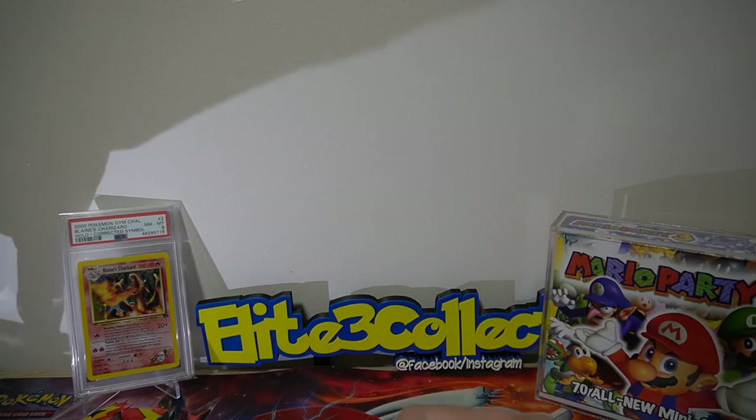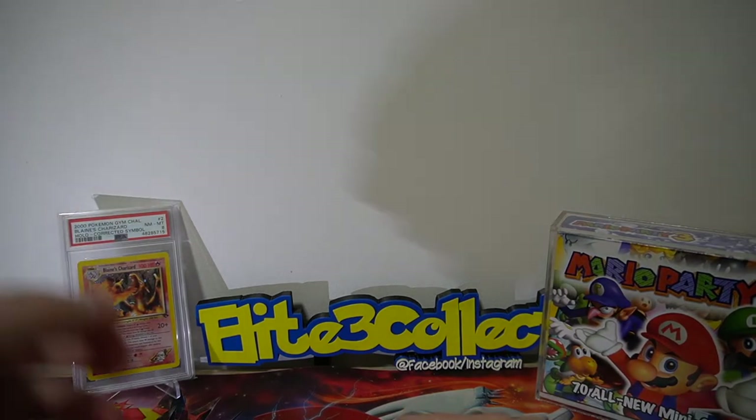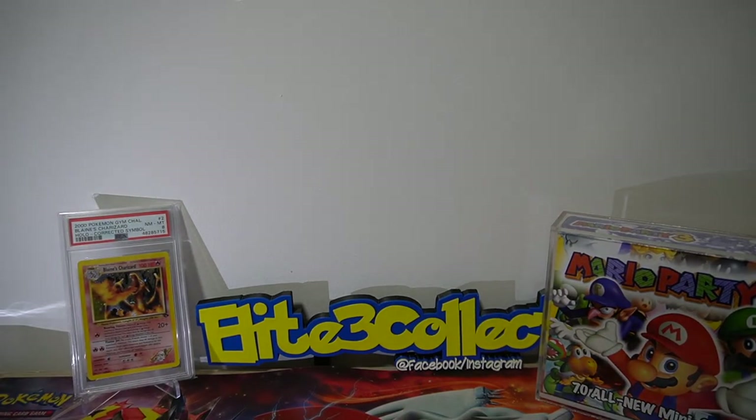Hey guys, welcome back to another mail day of graded returns. Today we've got some CGC and PSA returns. We'll go through CGC first — these are mine and a couple of customers — so there's not a heap, but just some good returns that have come back in.